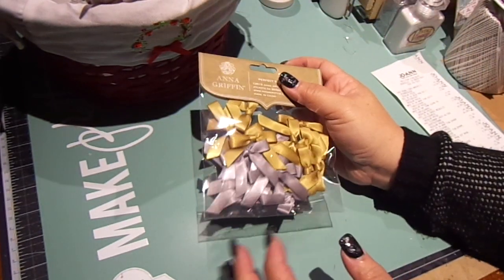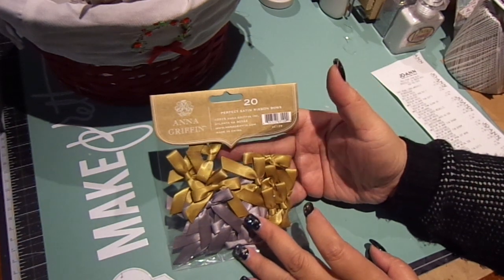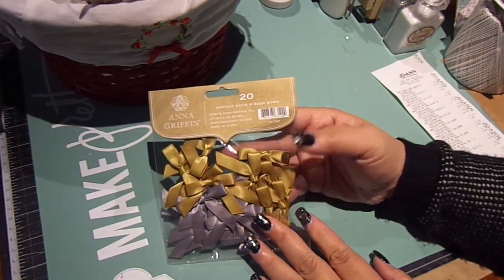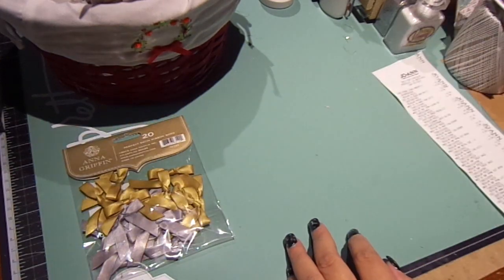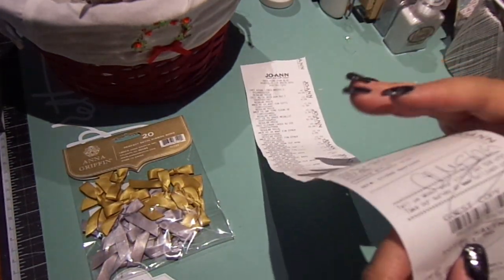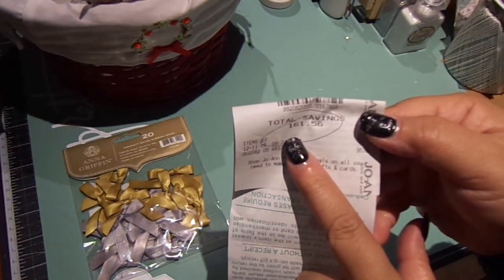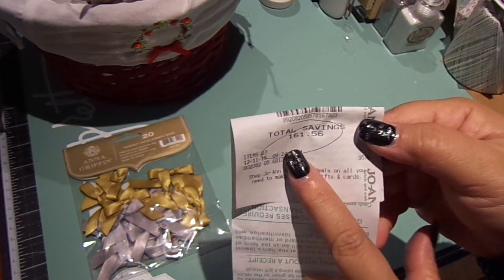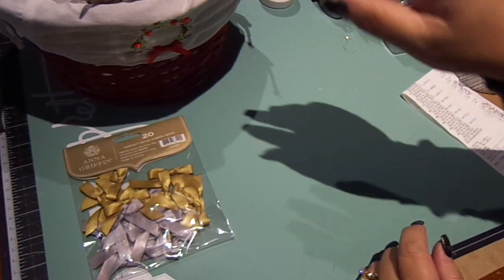I couldn't believe these were 70% off. I got the Perfect Satin Ribbon Bows from Anna Griffin — there are 20 of them. I'll show you my receipt. It's a pretty long receipt, but look how much I saved: $161.56. That was such an awesome deal.